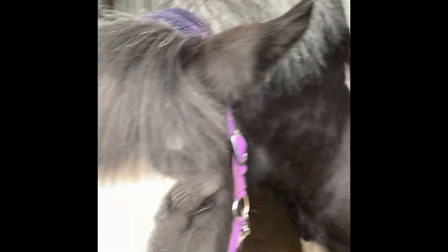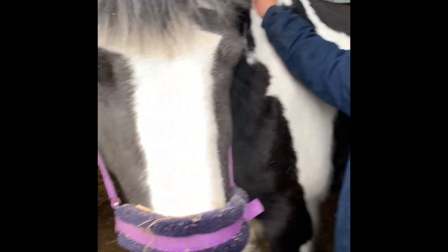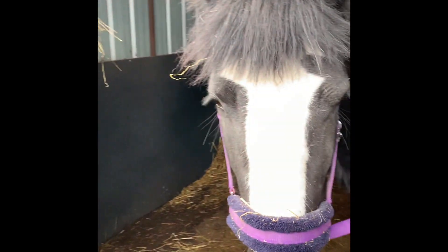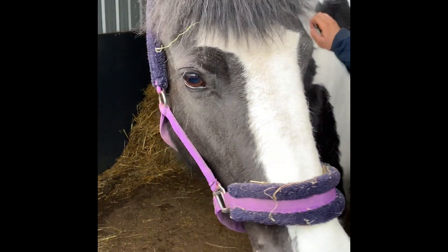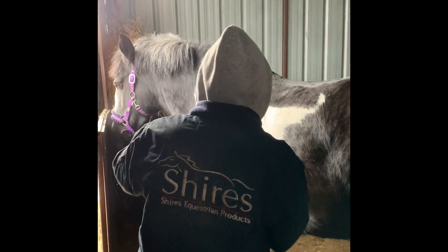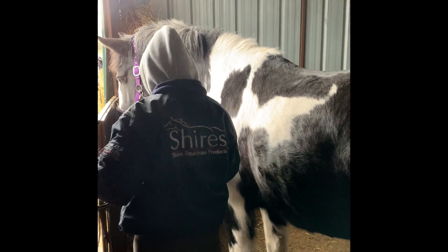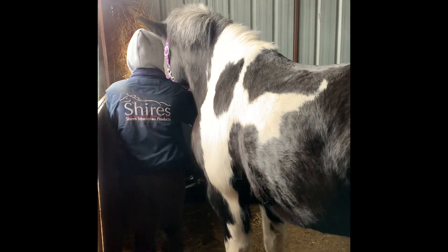Seeing as she's so settled, I'm going to take her out just for half an hour on her own — I'm going to take her out for a hack in the pouring rain. So in for a penny, in for a pound. Keep watching, it will be the video I'll follow. I've interrupted Jess from her morning yards to tackle her up. I thought it would be nice to get as much as I can on the video, so it's always nice for you guys to see what we see.